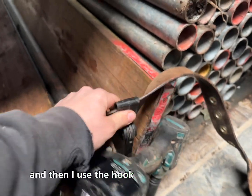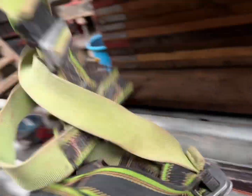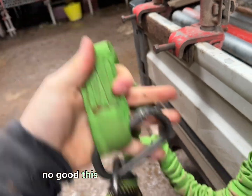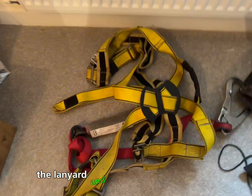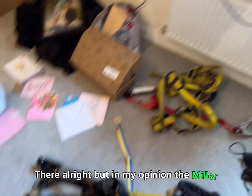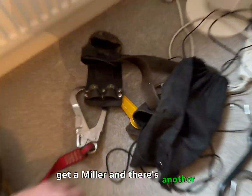I use the hook for the drill harness - Miller harness, best harness I've ever had. All the other ones are no good, this is great. I've had four or five and that's the best one. This is my other harness, not as good but still pretty good - the lanyard. This is the cheap Big Ben. They're alright but in my opinion the Miller harness is always the best one, so if you're going to get one, get a Miller.